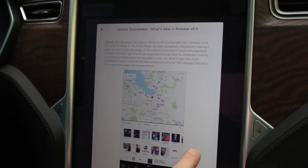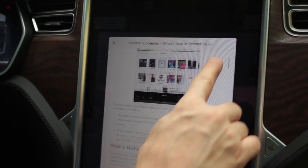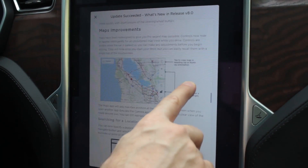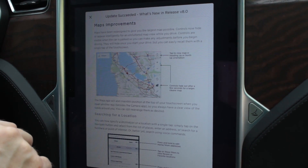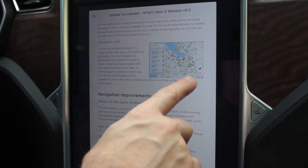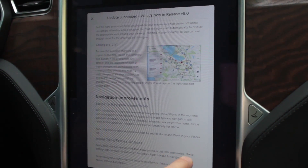Alright, so we're seeing what is new in 8.0. They've done a brand new media player, and we're going to get into that in a little bit. You can listen to your favorites with the steering wheel control. There are some map improvements here — if you swipe down on the navigation button, you will get instant navigation to your home. There's a charger list, which lets you look at all the available superchargers and destination chargers.